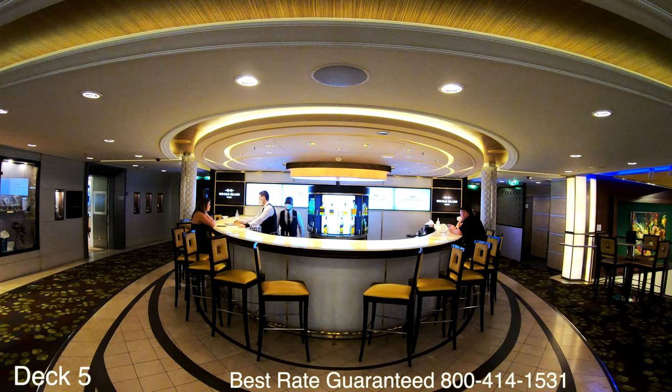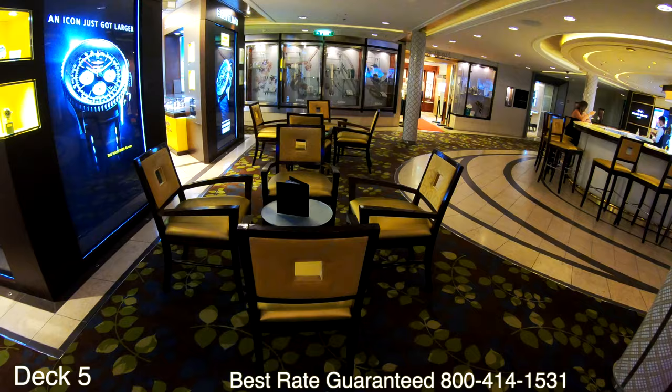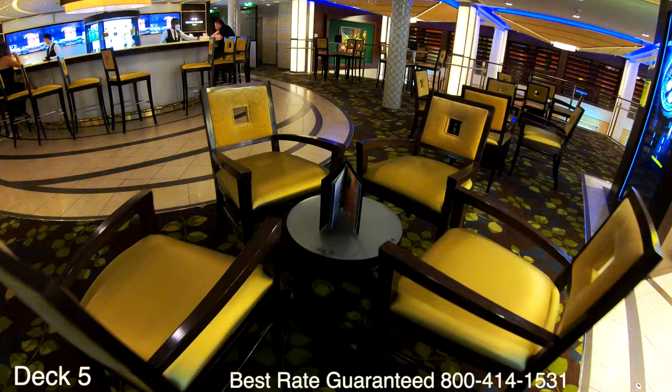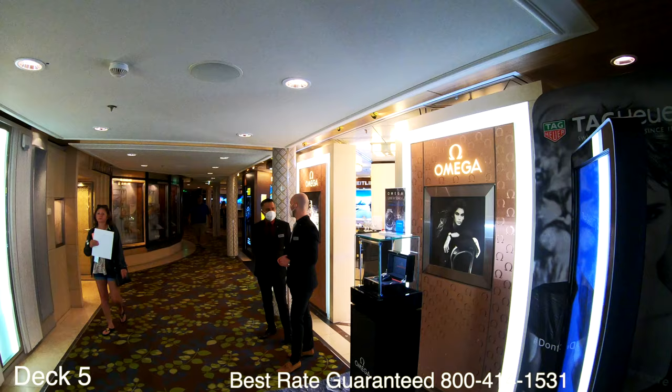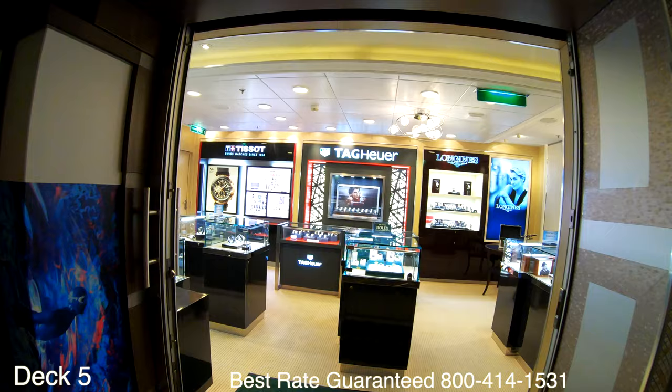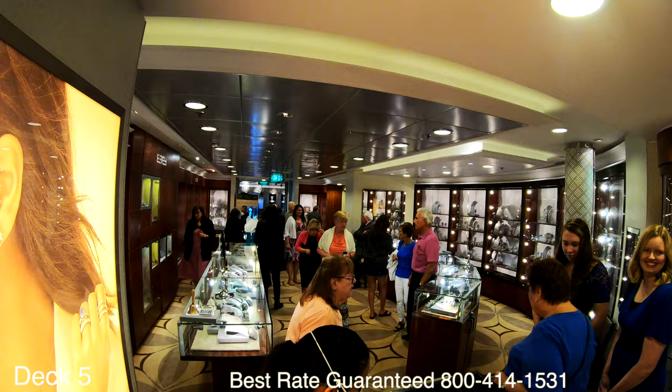Still here on Deck 5 right around the corner from Cafe El Bacio is the World Class Bar. This is an elegant space to sip premium drinks. They specialize in gin and homemade mixes. Make sure you try one of their premium whiskeys. It's a nice place to sit back, relax and enjoy a drink before dinner. Past the World Class Bar going toward the front of the ship is where you'll find all of the jewelry shops.